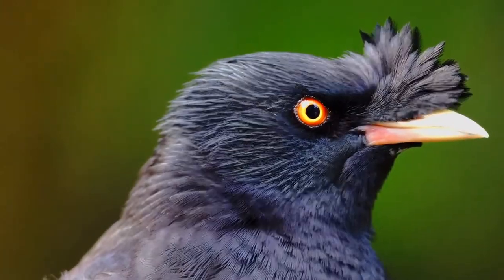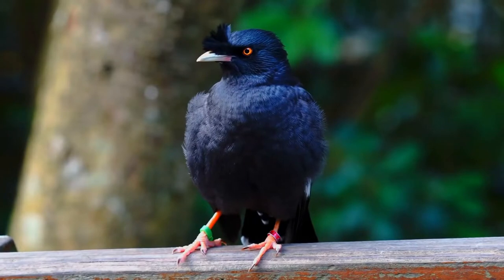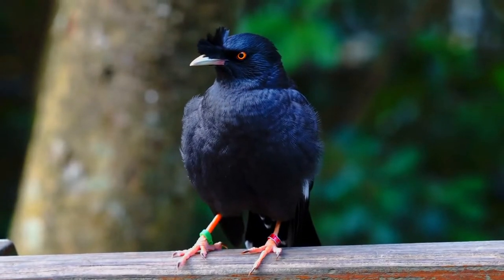It is named after the tuft of feathers on its forehead that resembles a crest. It is typically found in open spaces near urban and agricultural areas.